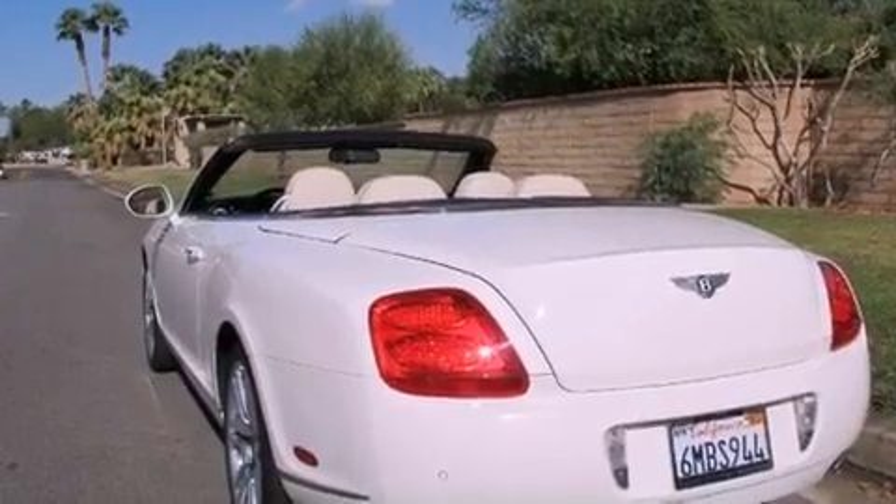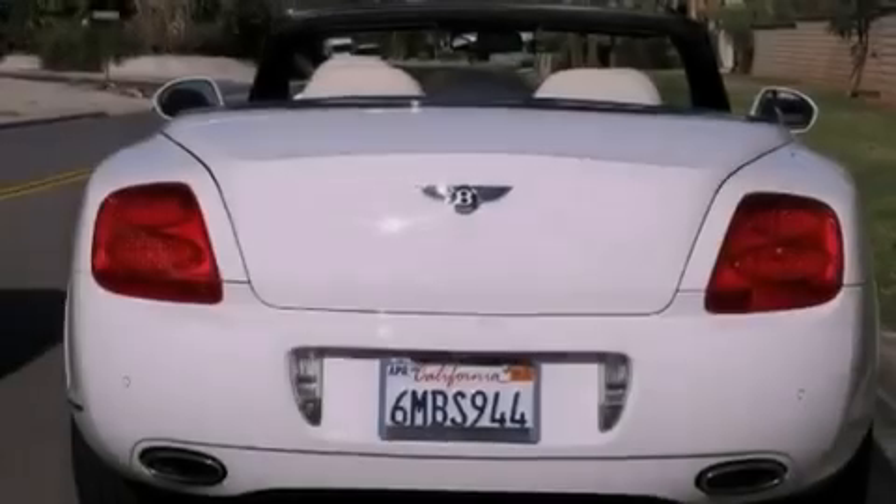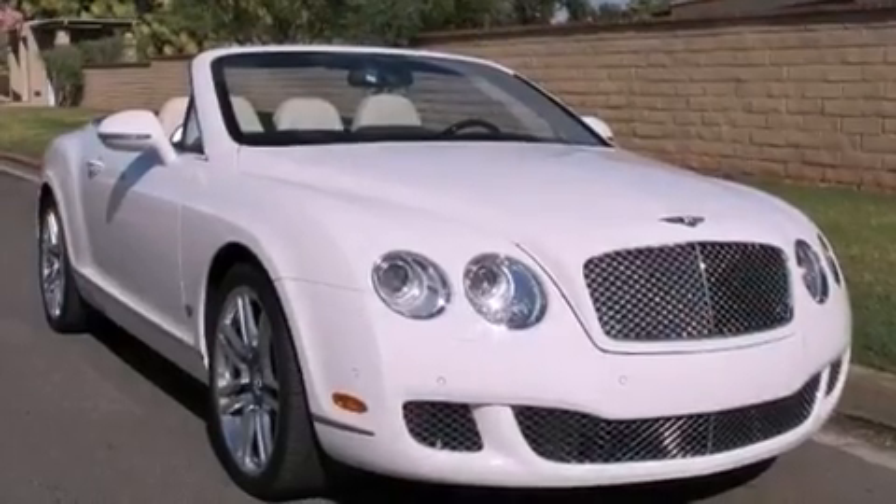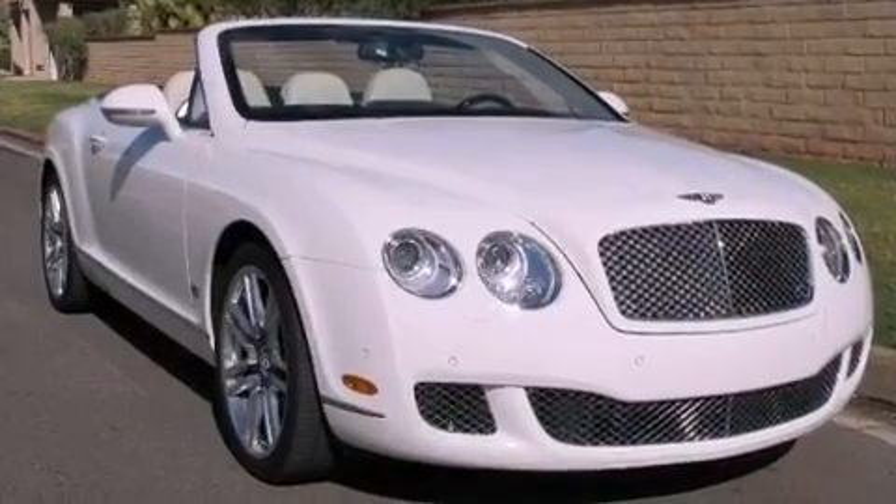Its top features include an air suspension, a twin turbocharged forced induction system, a locking differential, a navigation system, a low tire pressure indicator, and xenon headlights.